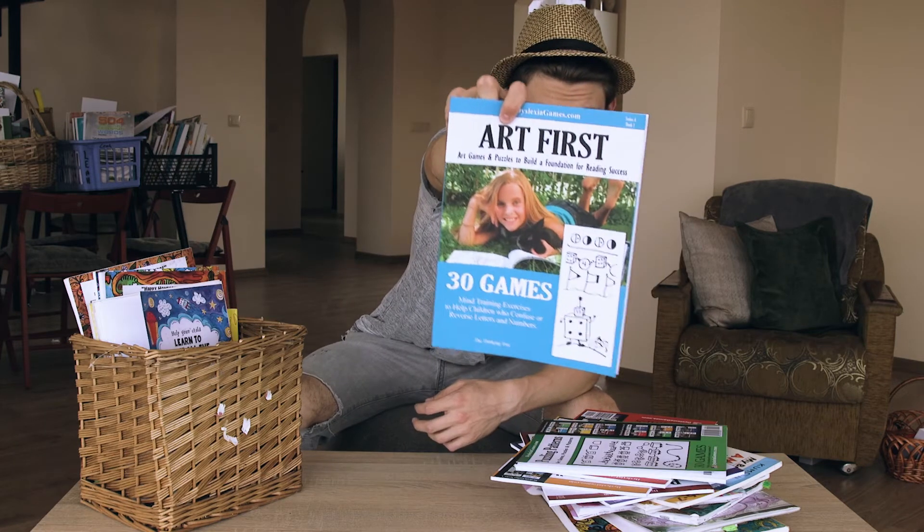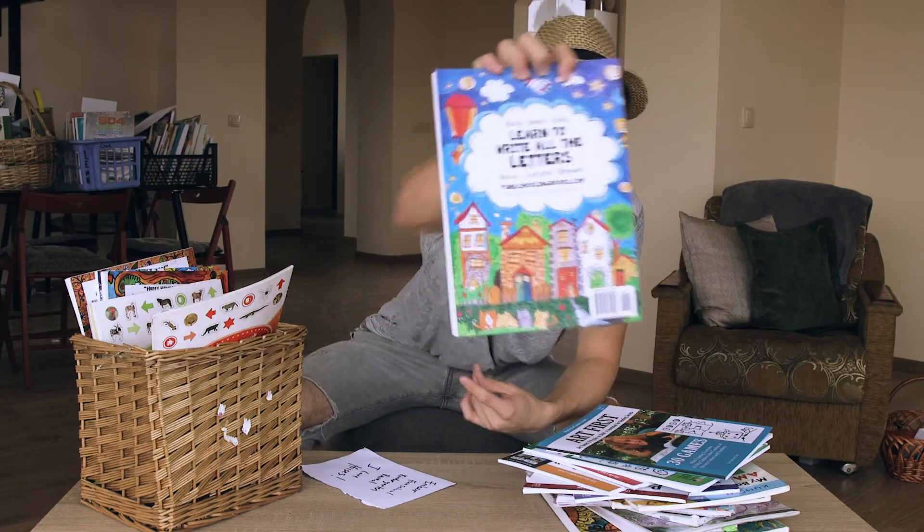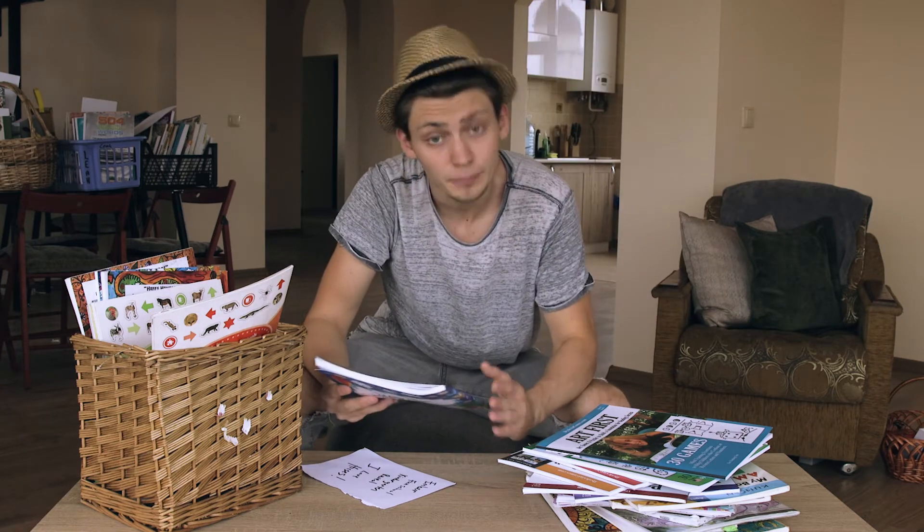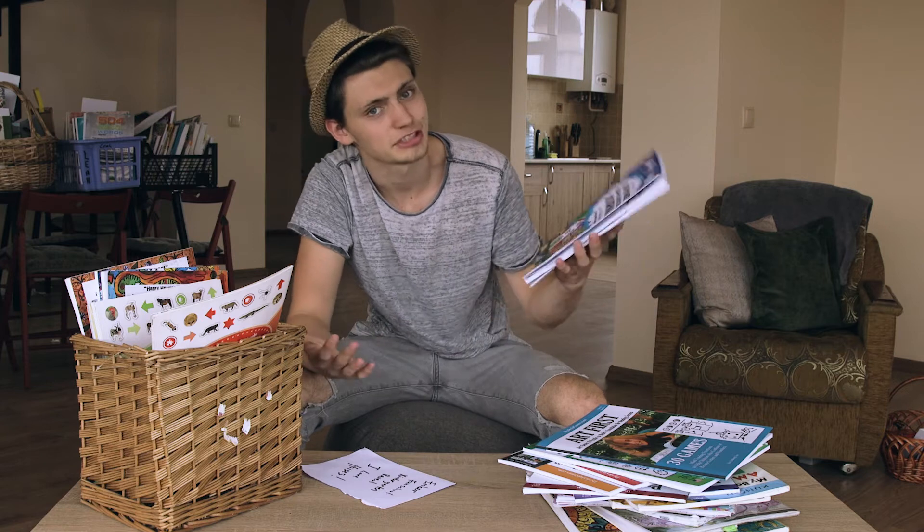First Help Your Child to Learn All the Letters — Alphabet Fun Schooling Journal, a book to help your child learn the alphabet. Real simple, real easy.